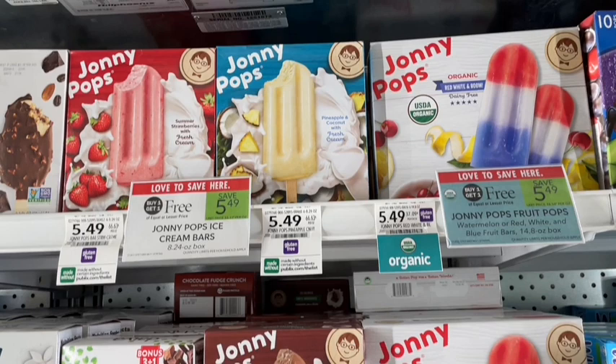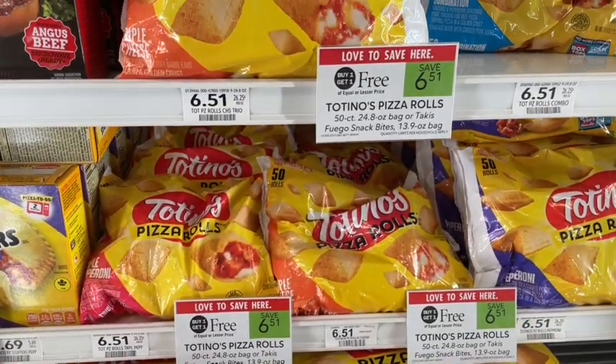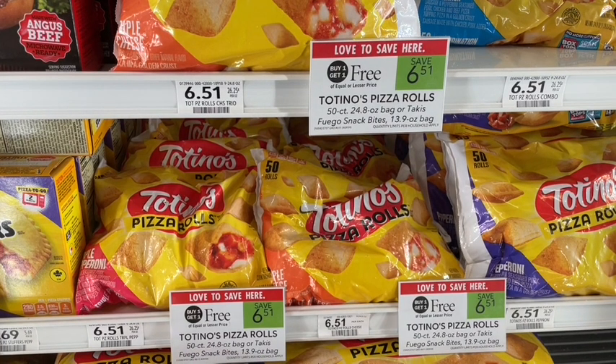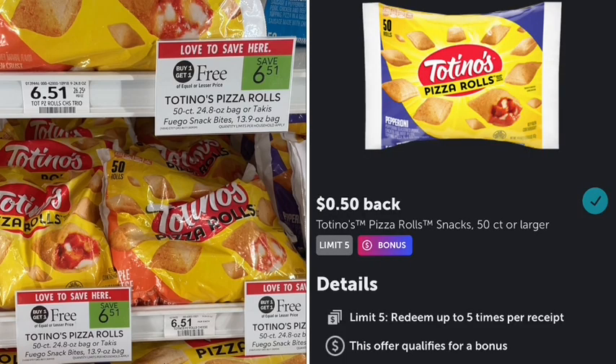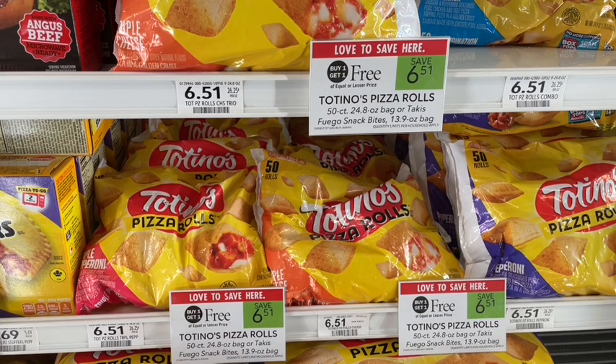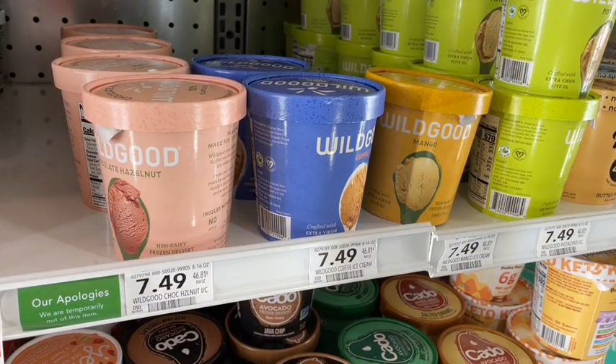Next up, Totino's pizza rolls and pizza stuffers are on sale buy one get one free. The deal is on the pizza rolls 50-count at $6.51. To stack, we have a digital coupon for 75 cents off, plus a Coupons.com app rebate for 75 cents back on the second one, and an Ibotta rebate for 50 cents back on each one — another dollar back. After all those coupons and rebates, that's only $4.01 for both bags, or just $2 per bag.